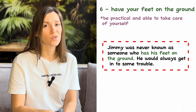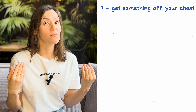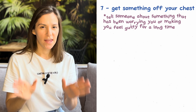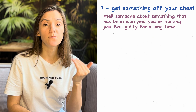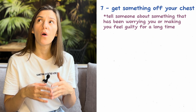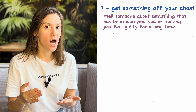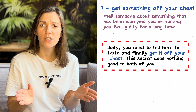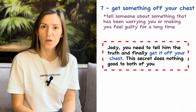Next one: 'get something off your chest.' Get something off your chest means to tell somebody about something that has been worrying you or that you've been feeling guilty about for quite a while. For example: 'Jody, you need to tell him the truth and finally get it off your chest. This secret does nothing good to both of you.'